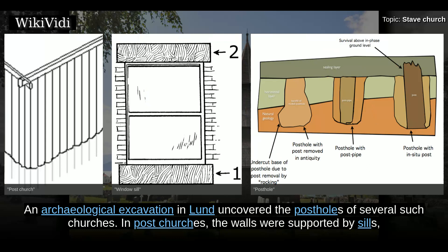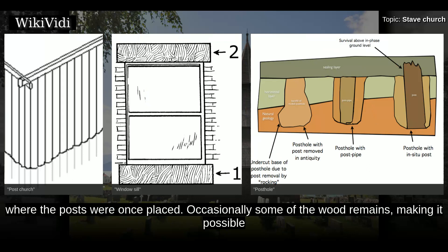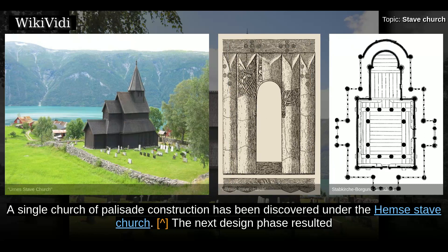An archaeological excavation in Lund uncovered the post holes of several such churches. In post churches, the walls were supported by sills, leaving only the posts earth-bound. Such churches are easy to spot at archaeological sites as they leave very distinct holes where the posts were once placed. Occasionally some of the wood remains, making it possible to date the church more accurately using radiocarbon dating and dendrochronology. Under the Urnes stave church, remains have been found of two such churches, with Christian graves discovered beneath the oldest church structure.